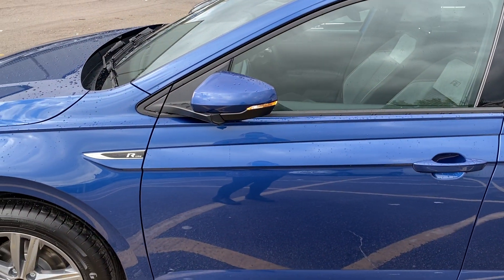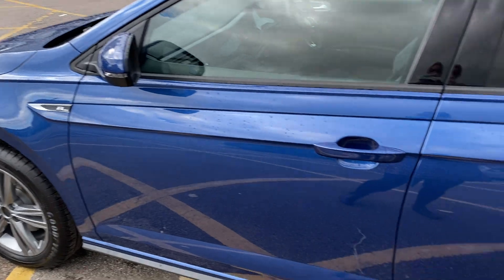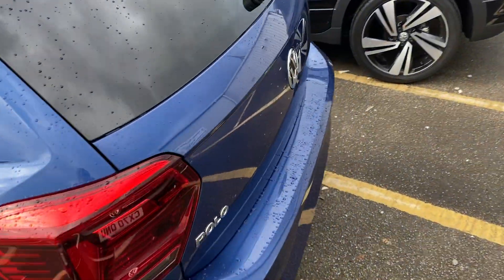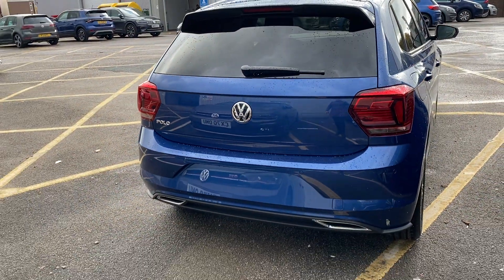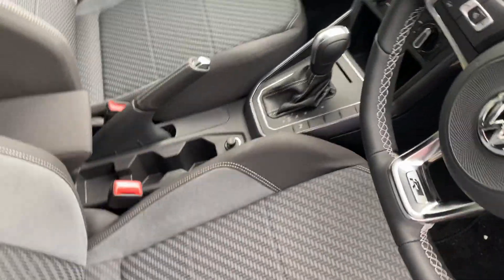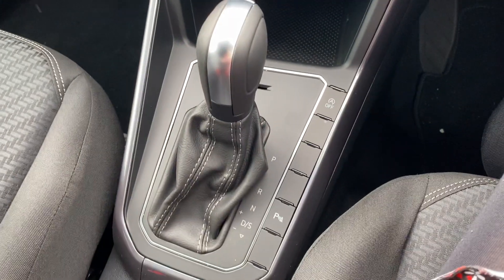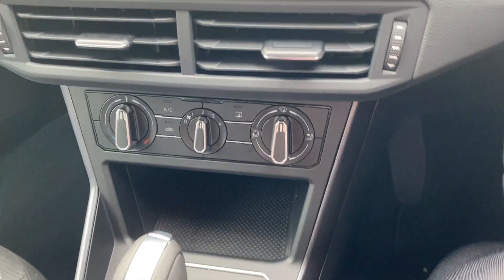It's got electric folding mirrors as well. Let's go on the inside so you can see some of the features. This one is automatic, so I'll start it up so we can have a look.